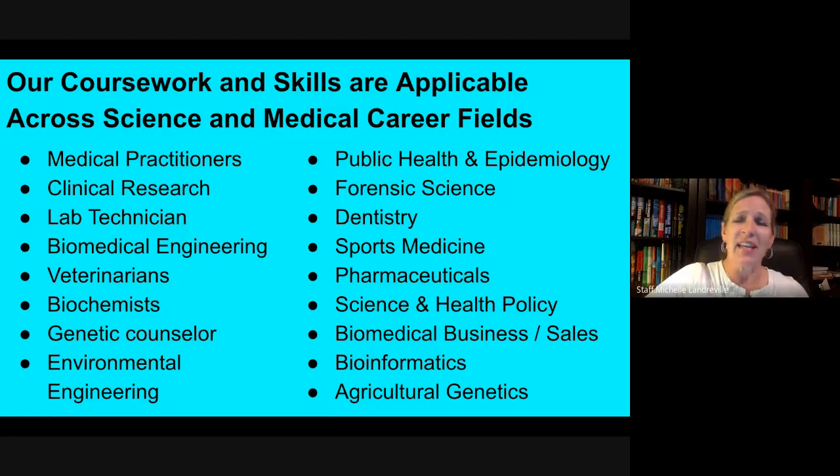agricultural studies, and even bioinformatics, which is a combination or blending of computer science skills and the Biosciences. We even might want to think about careers in biomedical engineering or even environmental engineering.